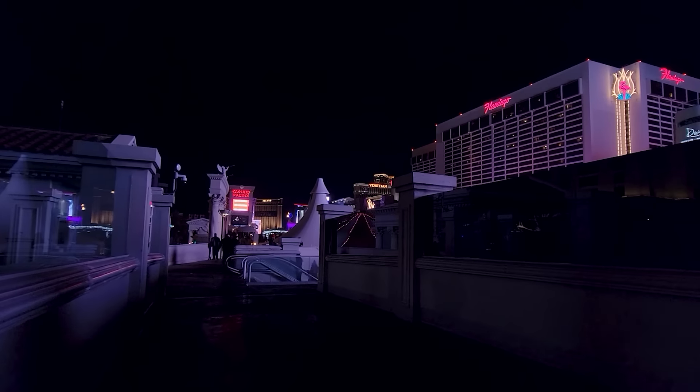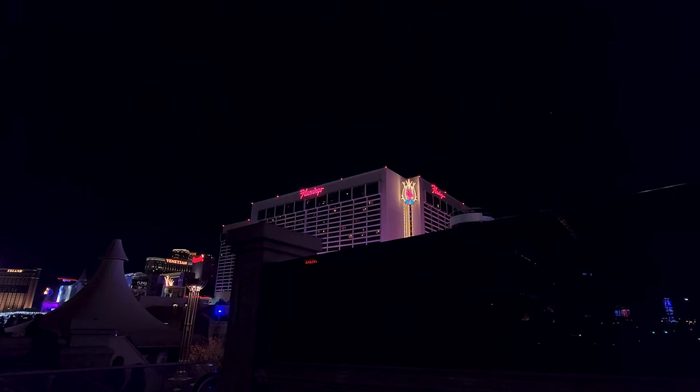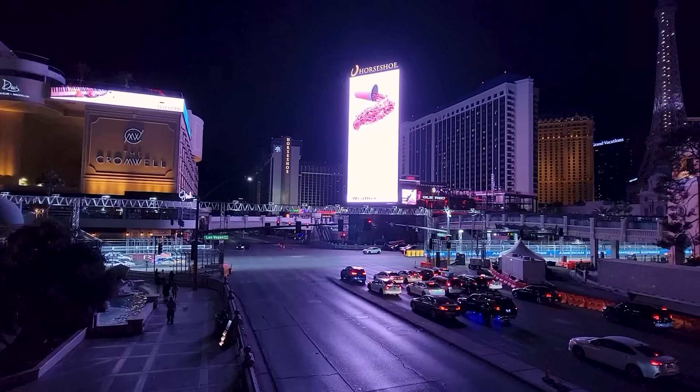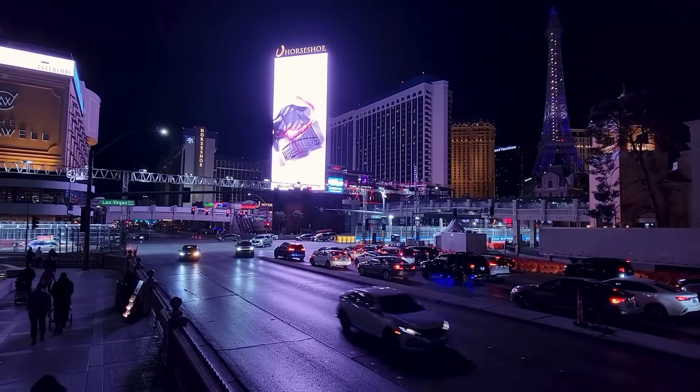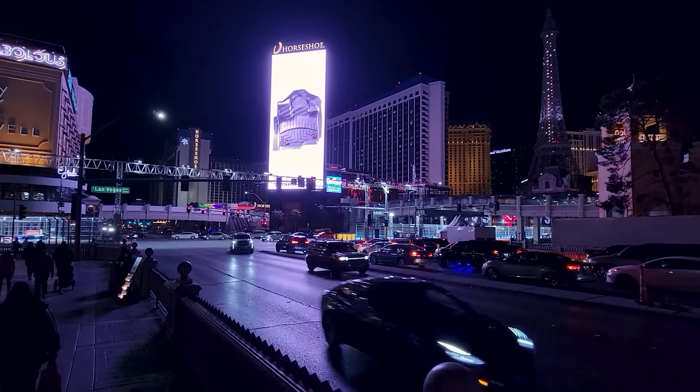This is so dark over here because of the tint. See how they tinted this and reflectively tinted it? So you can't see nothing. It'll get brighter as we get down there.